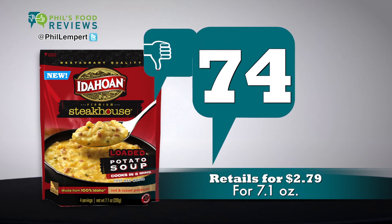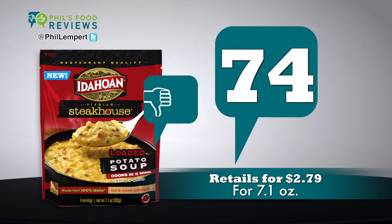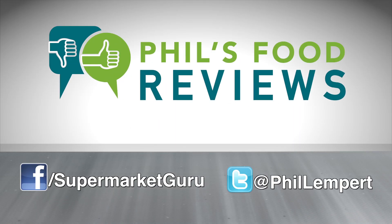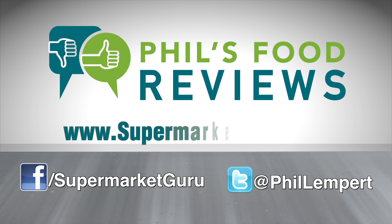Sorry — it retails for $2.79 for a 7.1 ounce package. Total score is 74. For complete product information, just log on to supermarketguru.com.